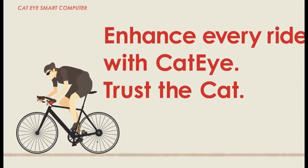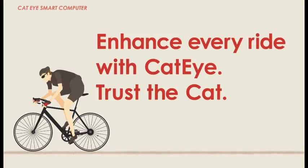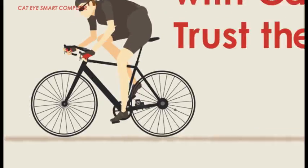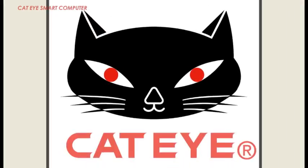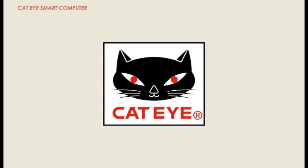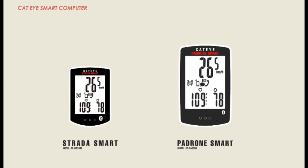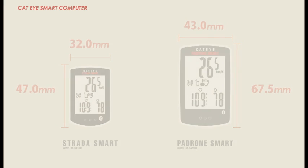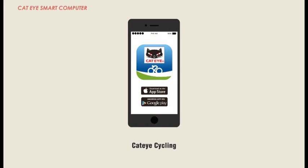Enhance every ride with Cateye — trust the cat. Smart computers come in two sizes: Classic Strata and New Padrom. When using smart computers, make sure to download our free Cateye Cycling app.